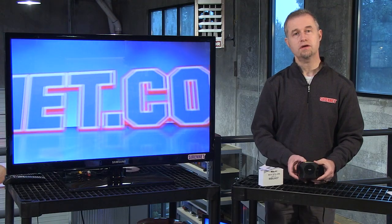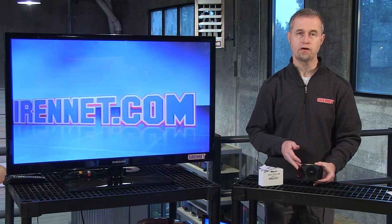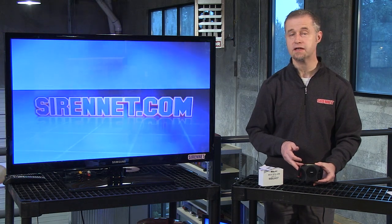Hi, I'm Stuart and welcome to Sarnet Television. I'm going to take a look at a backup alarm from the gang over at Whelan Engineering in Chester, Connecticut.